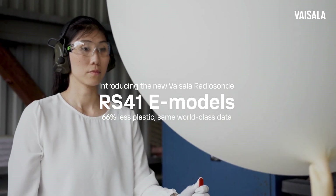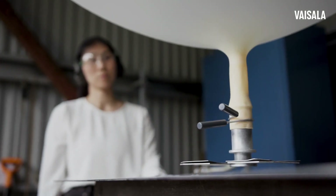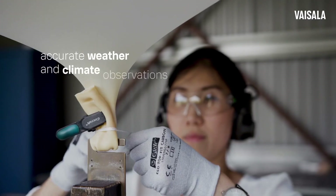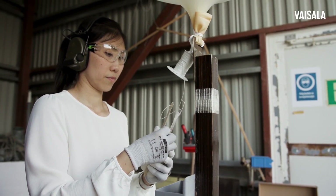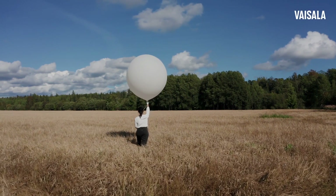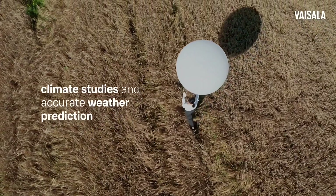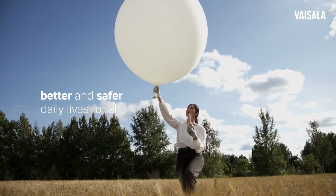Radiosondes are sent out daily around the globe to obtain crucial and reliable information about the atmosphere for accurate weather and climate observations. The societal value of radiosondes is significant, as they provide the base data for climate studies and for accurate weather prediction, which in turn helps to ensure better and safer daily lives for all.